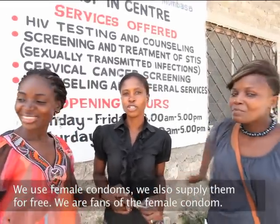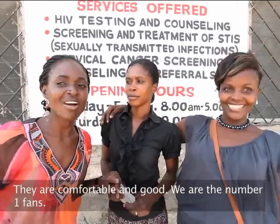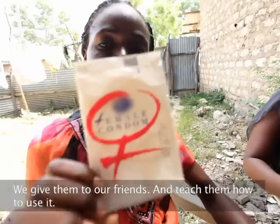We use female condoms and we also supply them for free. We are fans of female condoms — they are comfortable and good. We are number one fans.